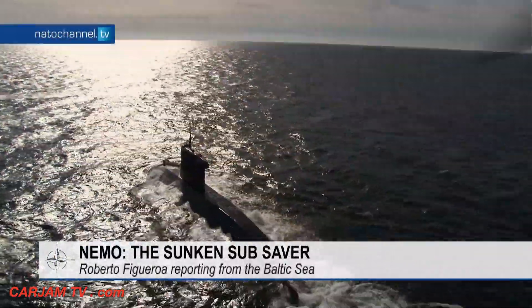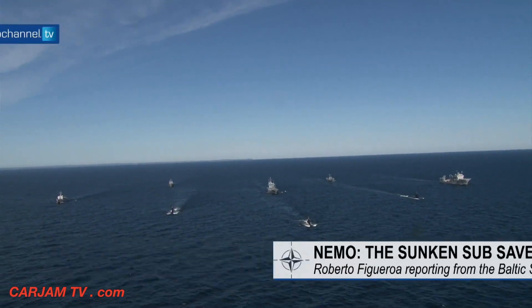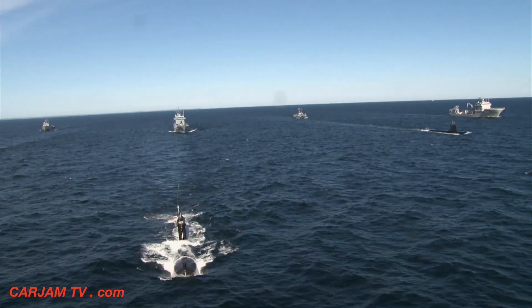Over a dozen sea and air units make up this impressive international force, operating together off the coast of Gdynia in Poland, as part of a NATO exercise, Dynamic Monarch 2014.